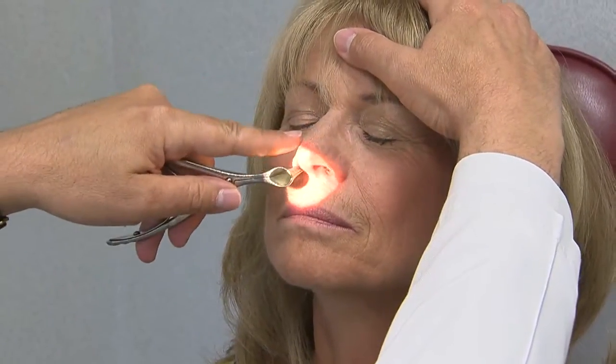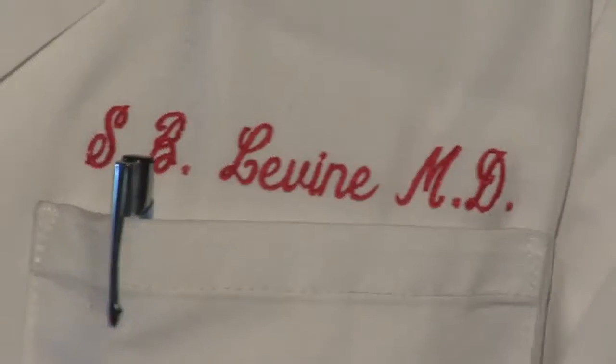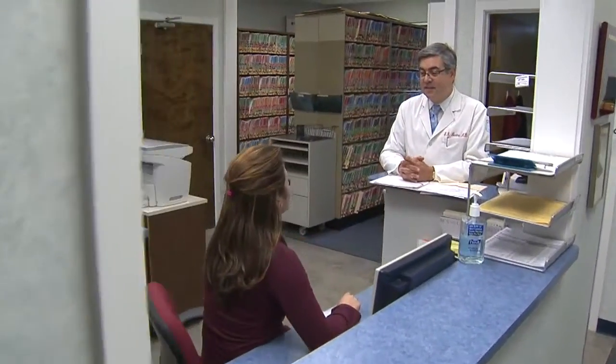Dr. Levine says a patient's symptoms determine the ideal candidate: post-nasal drip, headache, sinus congestion, recurrent infections, a history of taking antibiotics several times during the year. A recent study, for which Dr. Levine was lead investigator, concluded a high success rate among in-office patients.